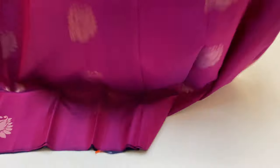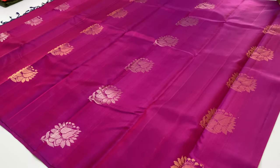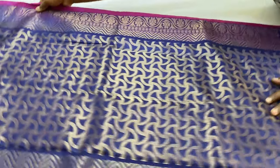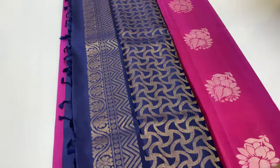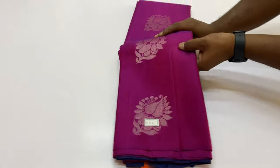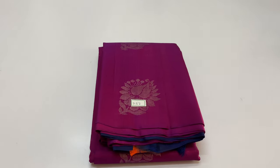Body of this sari: double shade, purple and pink mix. One silver and one gold. Full and full gold tested. Pre-payment options: account pay, phone pay, Google Pay, Paytm.